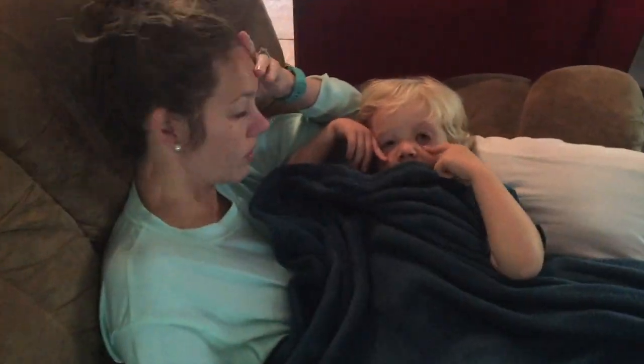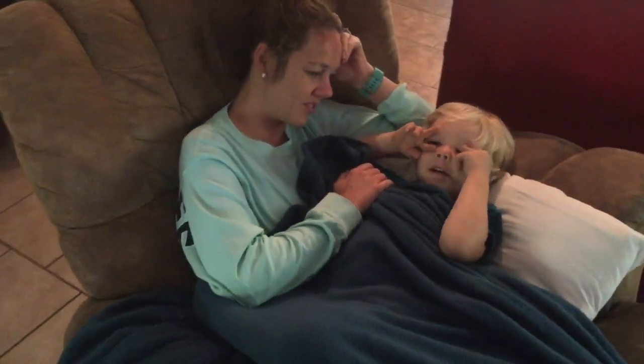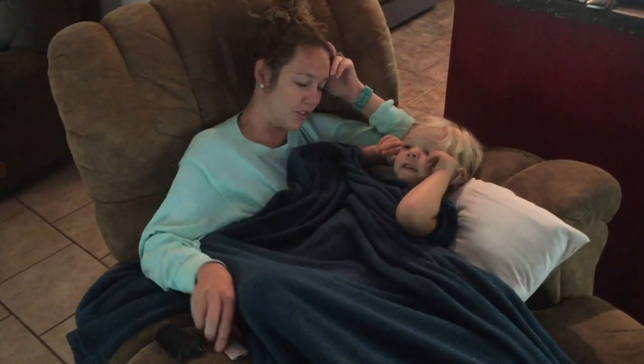Have a good nap there, little one. I'm not a baby! You sure look like a baby. No I don't. Your mama's holding you like a baby — yeah.